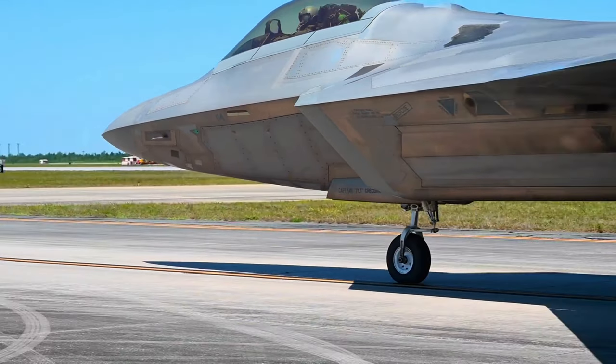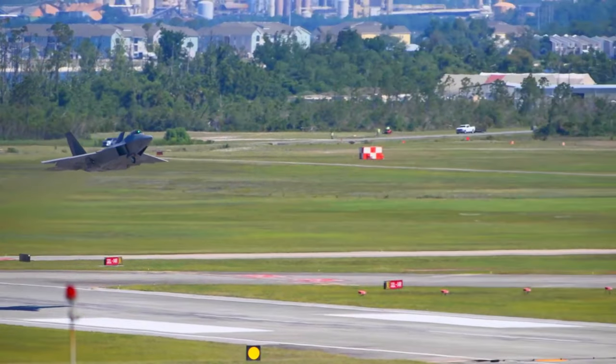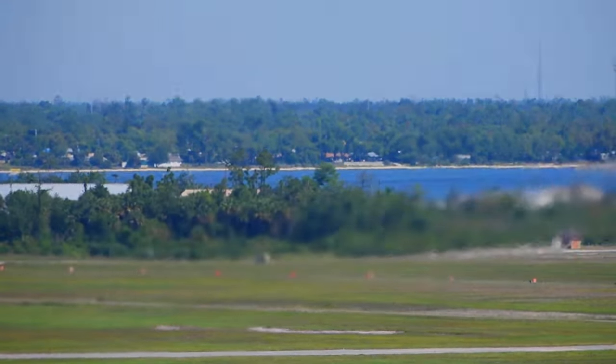At Checkered Flag, we train like we fight, we promote air dominance, and we show the world that we are ready.